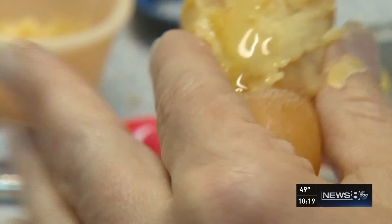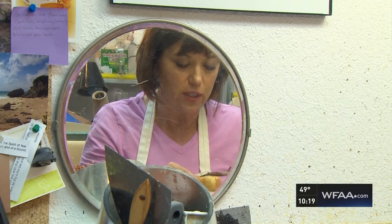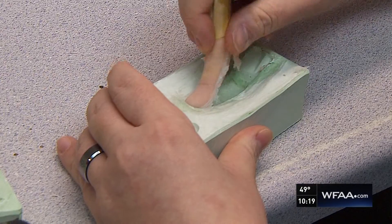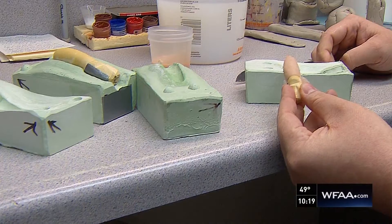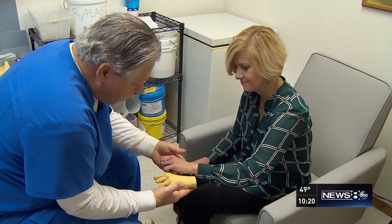A sculptor will then use those to create detailed wax models. Everybody wants to be comfortable in their skin. Those models are used to make the new fingers that will go over Jennifer's hands. That's made into a silicone prosthetic, custom tinted to match Jennifer's skin. I'd like to do this all the time, give these things away, but obviously we can't. But on this day, Mike can.